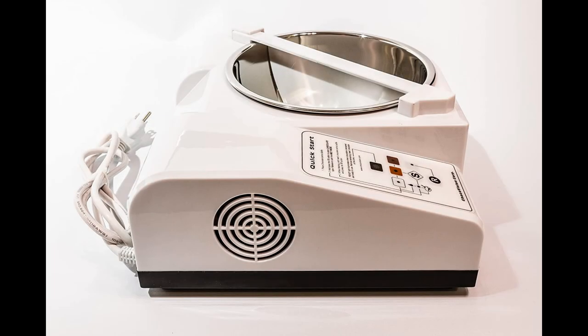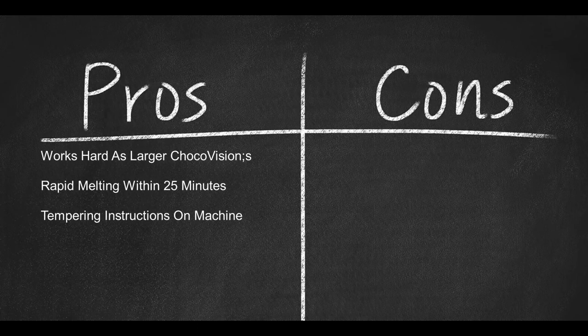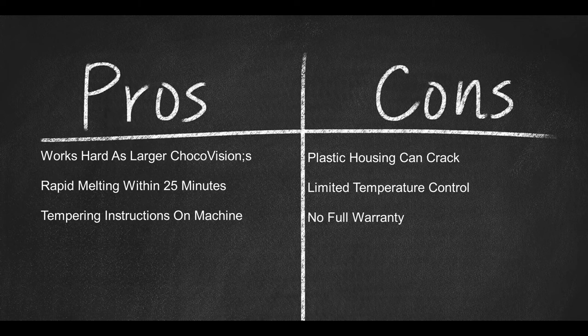The affordable ChocoVision Mini Rev weighs just over seven pounds and measures 12.5 by 10.5 by 5.2 inches. It runs on a standard 110 volt outlet — ChocoVision recommends not plugging the Mini into 220 or 240 volts to avoid shorting out the machine. It comes with a full one-year warranty but only covers some parts. Pros: works as hard as its larger ChocoVision counterparts, rapid melting within 25 minutes, and tempering instructions listed on the machine. Cons: plastic housing can crack, limited temperature control, and not all parts are covered under warranty.